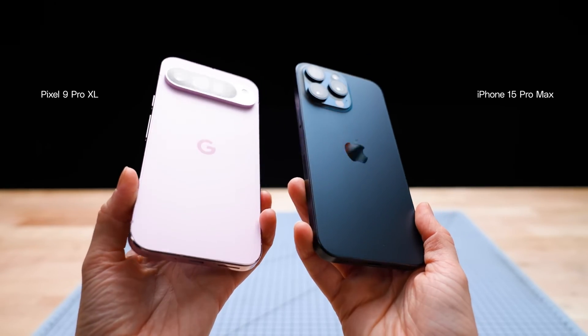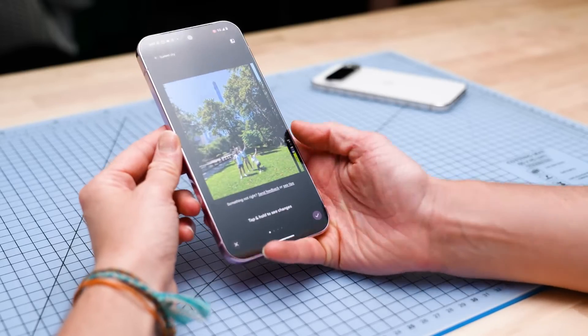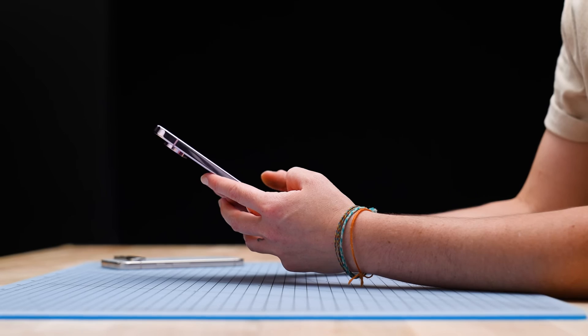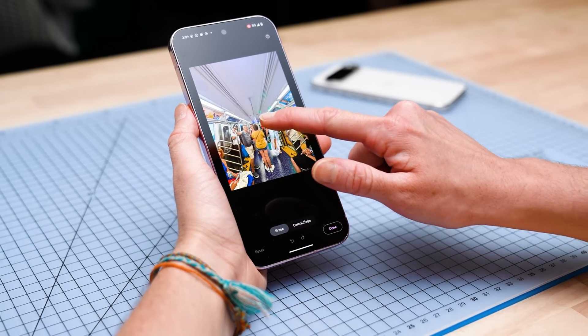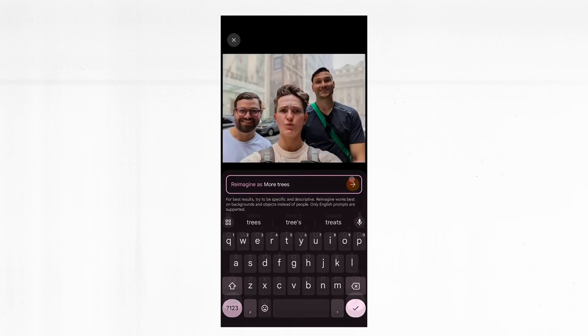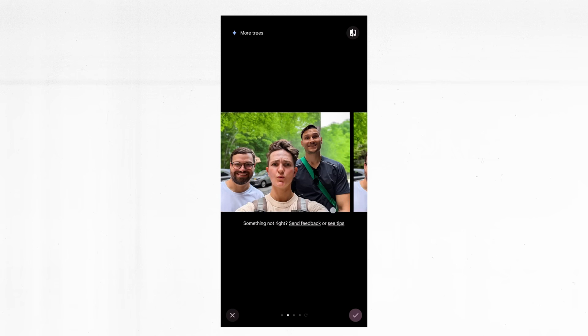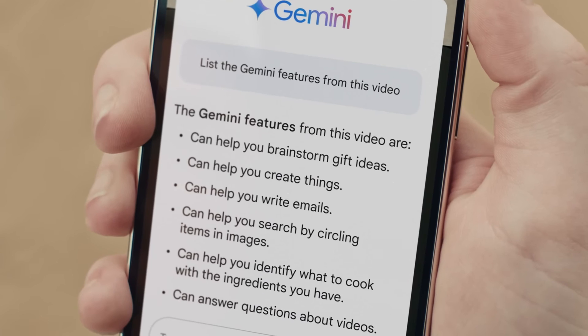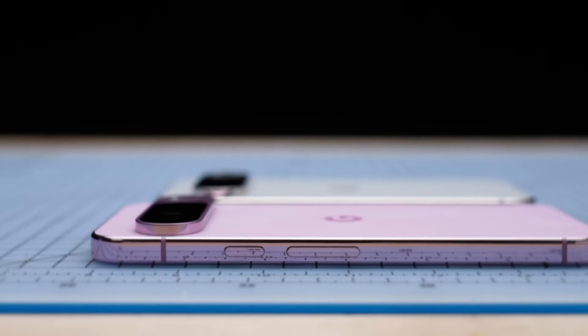In conclusion, the Google Pixel 9 Pro is more than just another smartphone release. It's a statement piece that challenges our expectations of what a compact flagship can do. From its AI-driven features to its long-term support promise, the Pixel 9 Pro is designed not just for today, but for years to come. It's a phone that grows with you, adapting to your needs and the evolving technological landscape. What do you think about the Pixel 9 Pro? Are you excited about these hidden features and unique capabilities? Let me know in the comments below. And if you enjoyed this deep dive, don't forget to like and subscribe for more tech content that goes beyond the surface. Thanks for watching, and I'll see you in the next one.